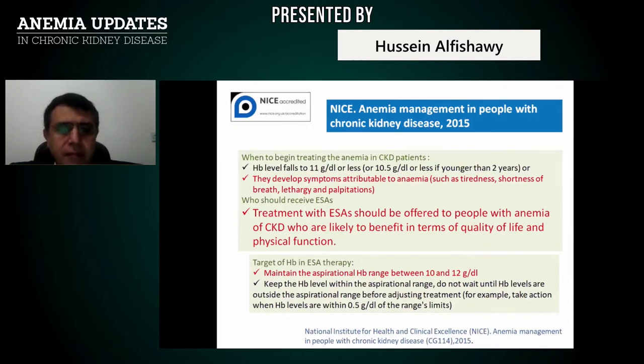Who should receive ESAs? Treatment with ESA should be offered to people with anemia of CKD who are likely to benefit in terms of quality of life and physical function. Active patients in the population may need to be at a higher hemoglobin level approaching 11.5 g/dL. NICE states the target hemoglobin range is 10 to 12 g/dL.